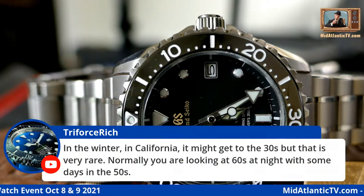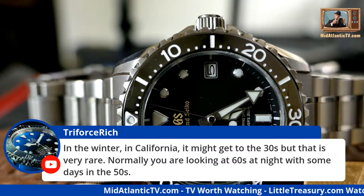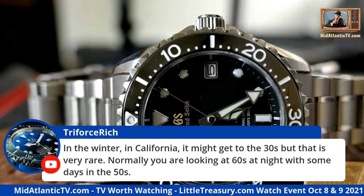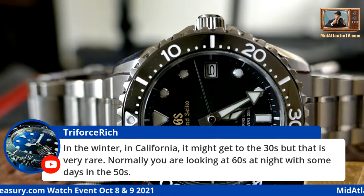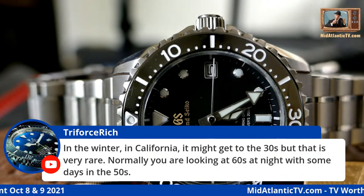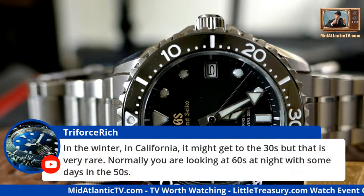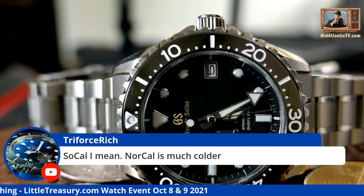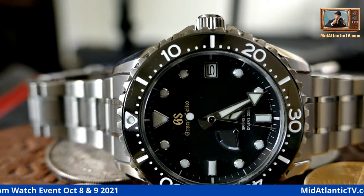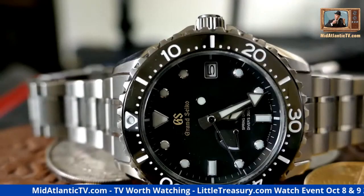In winter in California it might get into the 30s but that's very rare — normally you're looking at 60s at night, some days in the 50s. In the low 60s you could certainly wear a nice sport coat — that's great sport coat weather. And of course Colombo was in southern California, in Los Angeles, wearing his suit and trench coat.